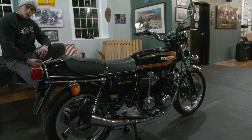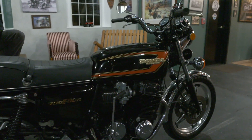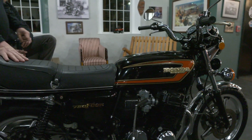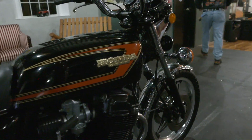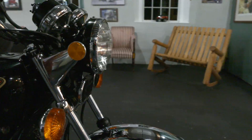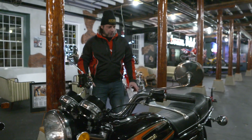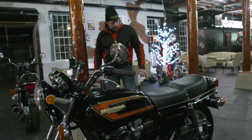If you're looking for an investment quality classic, buy this bike. If you're looking for something that needs no work — turnkey — to put in your museum, bring it to a bike show, or ride it cross country tomorrow, buy this bike.